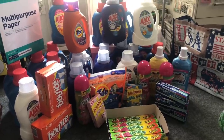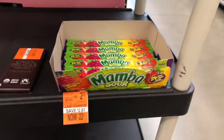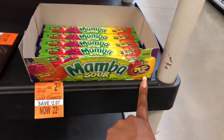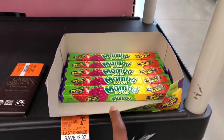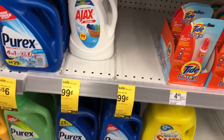Okay, let's go ahead and go inside Walgreens. I am at Walgreens and the first thing I'm going to do is grab the Mamba Sour Candies — 24 fruit chews for 22 cents. I'm going to pick up whatever they have left. Next I'm going to do the Ajax laundry detergent, which I use for my charity gift baskets. They're on sale for 99 cents.